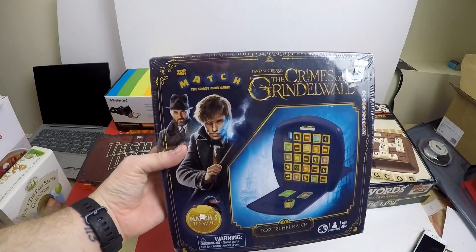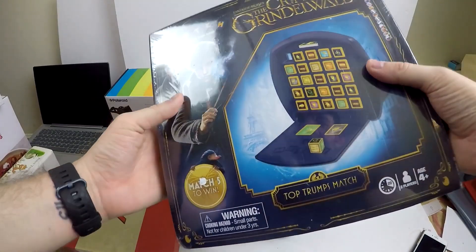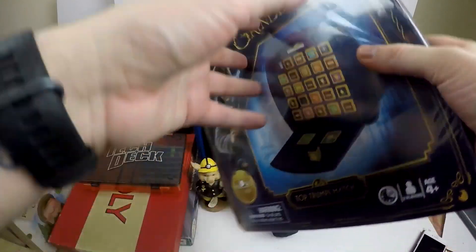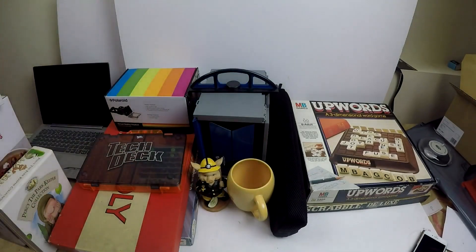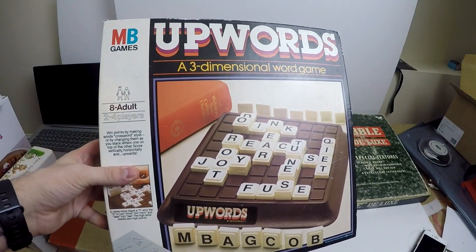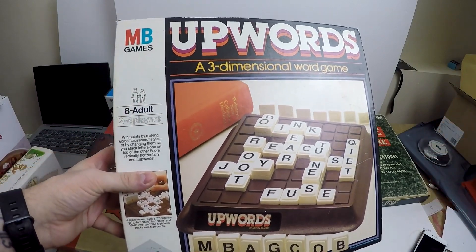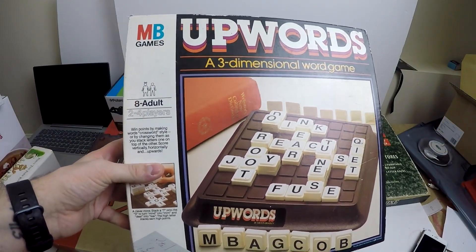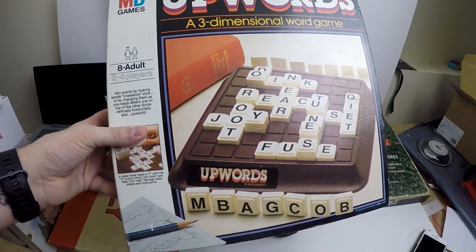From the same charity shop we got this Crimes of Grindelwald match crazy cube game — paid £4 for this. It's brand new, sealed in its cellophane. I can probably get £10-£15 for this so that's a nice one. Also picked up Upwards, which is kind of like Scrabble but it's MB Games' version — I say rip-off, this might have come first, but I presume it didn't.